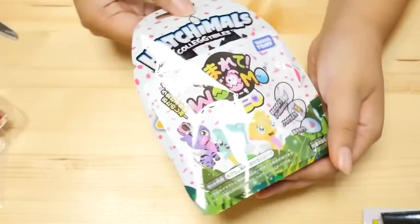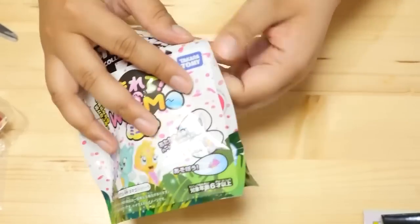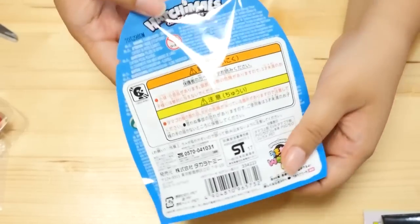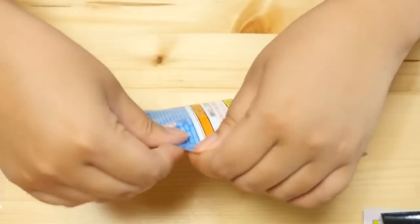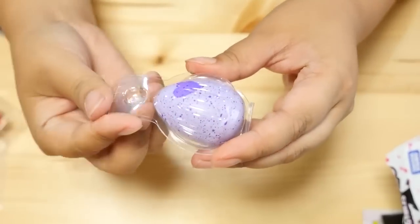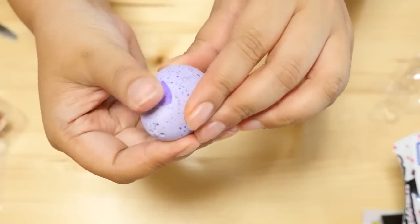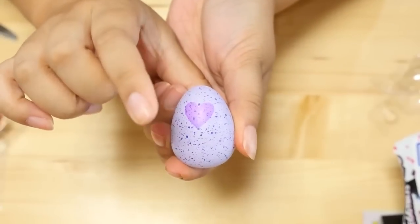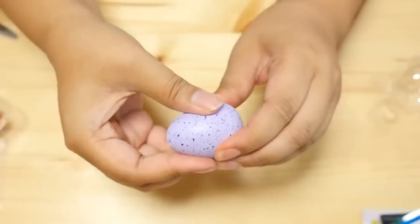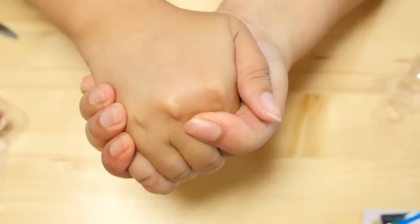This is my first time opening a Hatchimals blind bag, and I've never had one of the big Hatchimals. In Japan, it is sponsored by Takaratomi, and it pretty much looks like they put a label over the English packaging. The warnings and stuff are just a big sticker pasted on. It's actually bigger than I thought. It kind of smells like glue. I'm assuming it doesn't hatch on its own. It says to heat the heart up, the color will change. Did you see that? It's turning a lighter color.